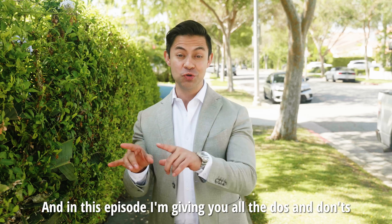Thank you so much for watching this episode of the Real Estate Minute on the do's and don'ts when upgrading your kitchen before putting it on the market. I'm your host Ivan Estrada with Ivan Estrada Properties at Douglas Elliman. Make sure to follow me on social media and I'll see you next time.